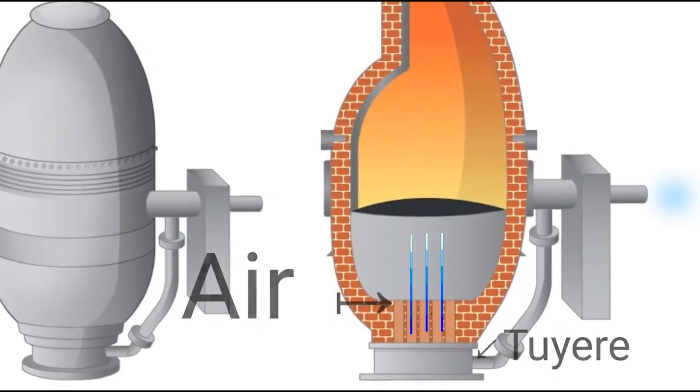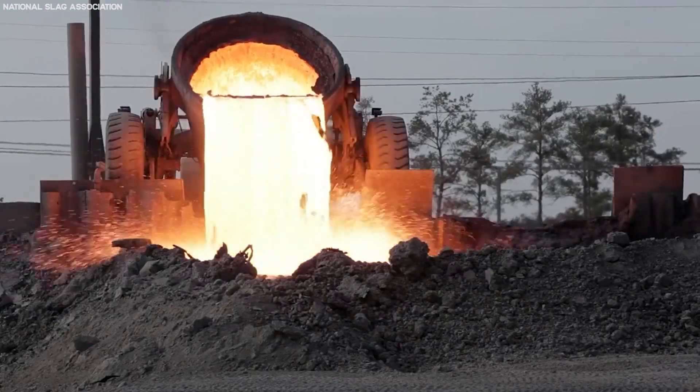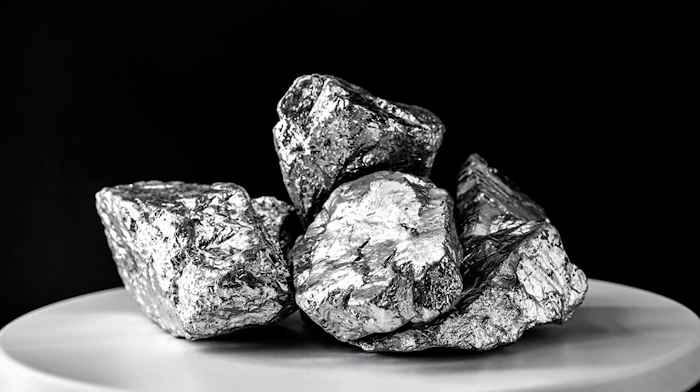The matte is then transferred to a converter, where air is blown through it. This oxidizes the iron and sulfur, which are removed as slag. What remains is a concentrated bulk of platinum group metals.